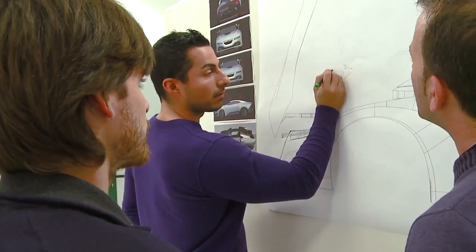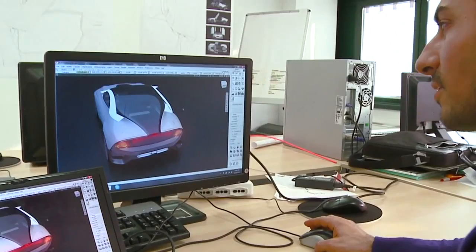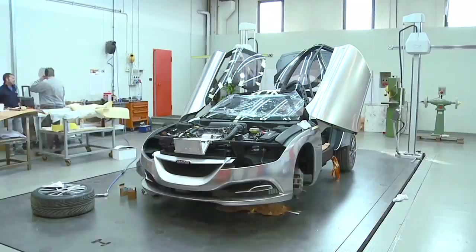It's no mistake that we've chosen the name Phoenix. It's the name of our platform. Phoenix, mythologically speaking, represents a renaissance, and the Phoenix concept is really giving you the roadmap for the future of Saab.